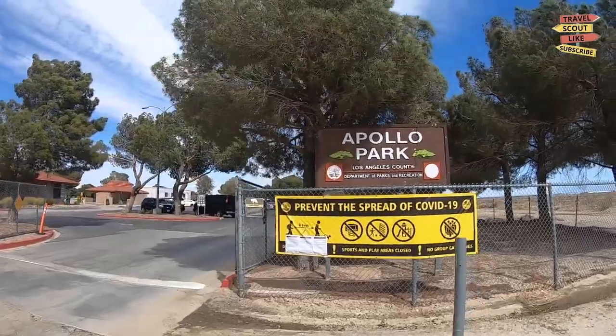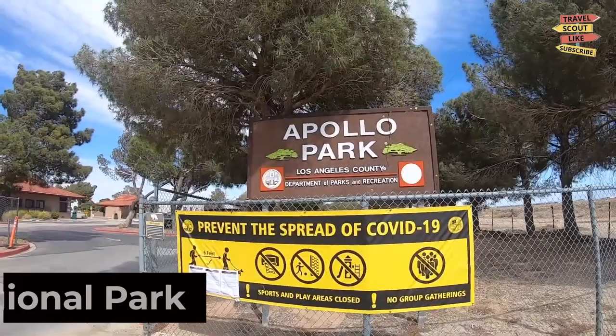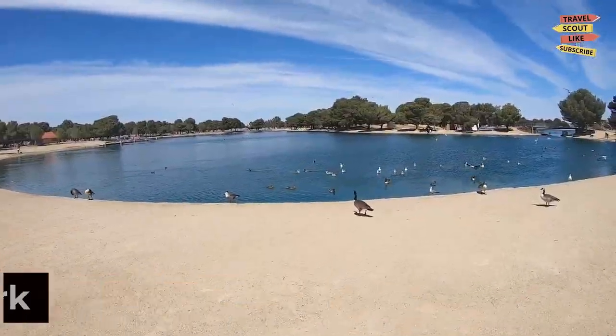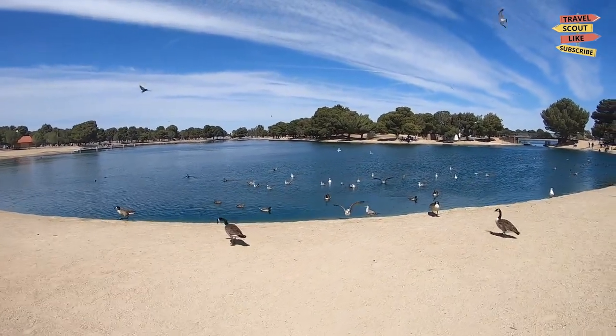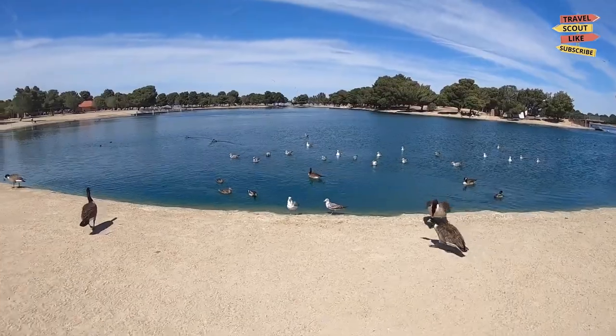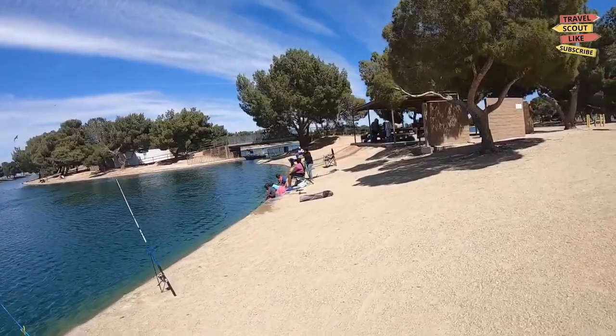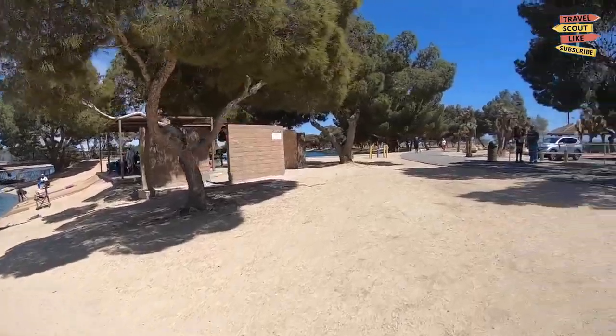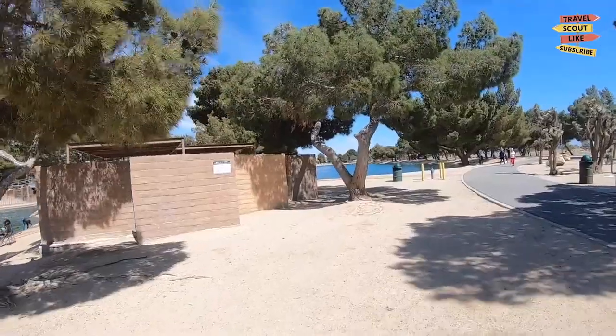Enjoy outdoor recreation and family fun at the Apollo Community Regional Park. Take a leisurely stroll around the lake, have a picnic in the spacious green areas, or engage in sports activities at the fields and courts. The Apollo Community Regional Park is a perfect place to unwind, connect with nature, and spend quality time with loved ones.